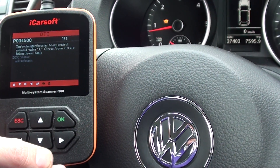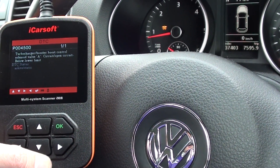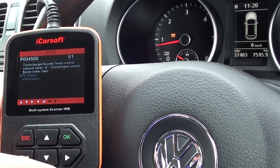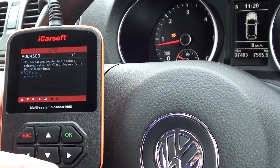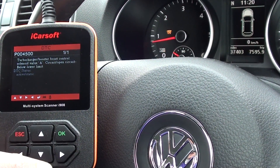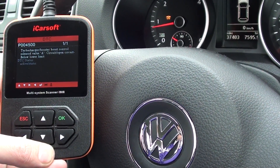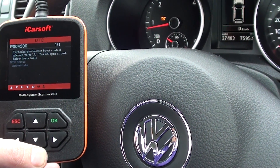this iCarSoft i908 will allow us to erase the fault code and get rid of the flashing glow plug warning light. It's an excellent tool for any VW, Audi, Seat, or Skoda owner, and it is always in stock — just click the link directly below the video.